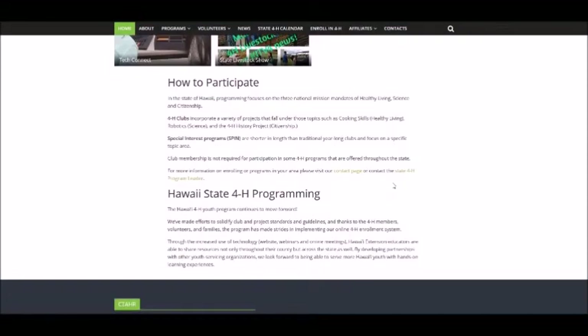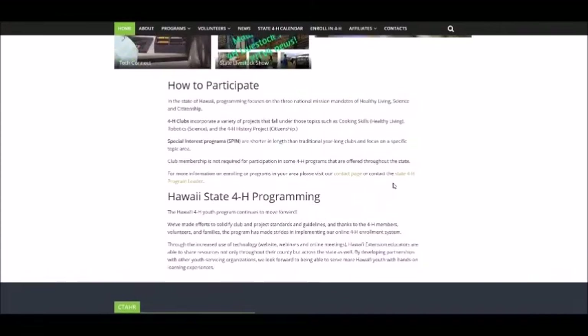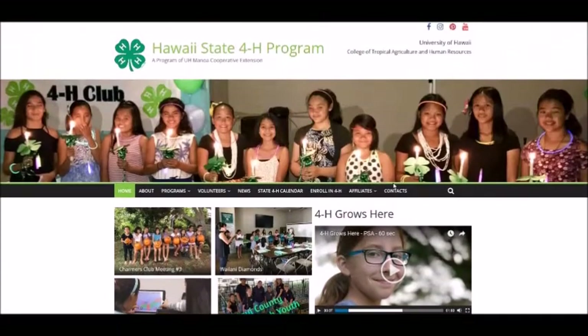The homepage is meant to both inform the general public about 4-H in Hawaii and act as a launch pad for members, volunteers, and parent-specific information. The site includes a search bar on every page so that users can locate information quickly.